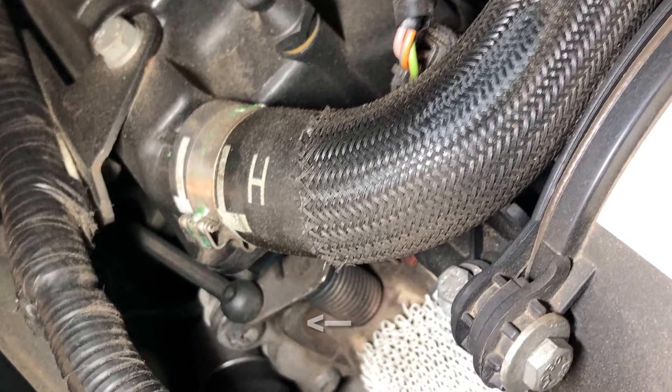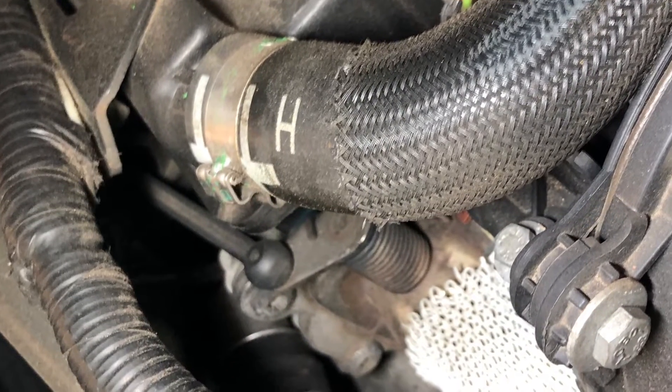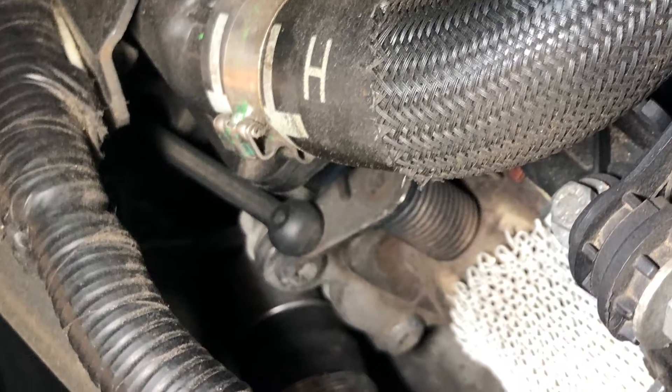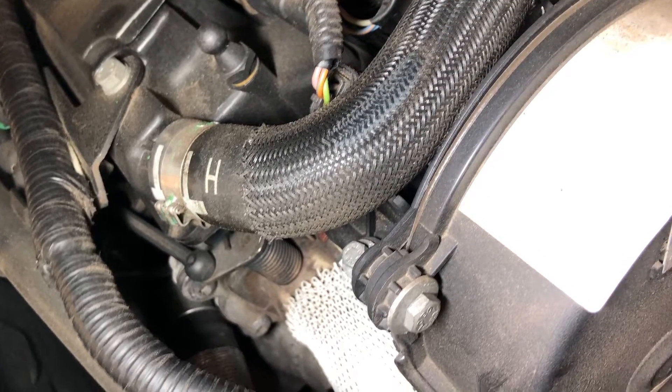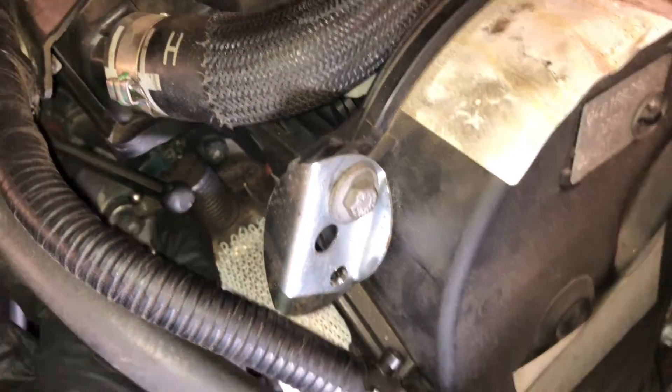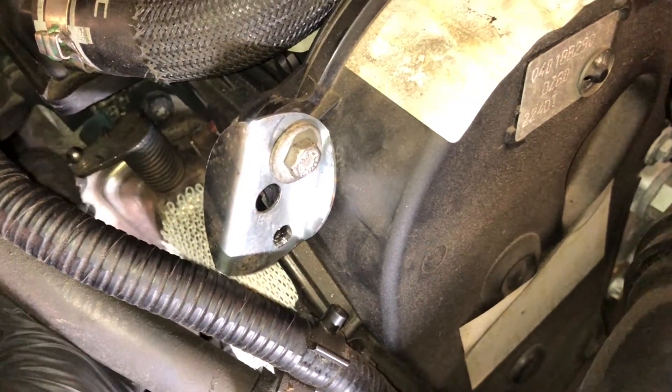The fault is caused by a flap on the EGR cooler — the spring that returns the flap breaks. You can see this happening here.